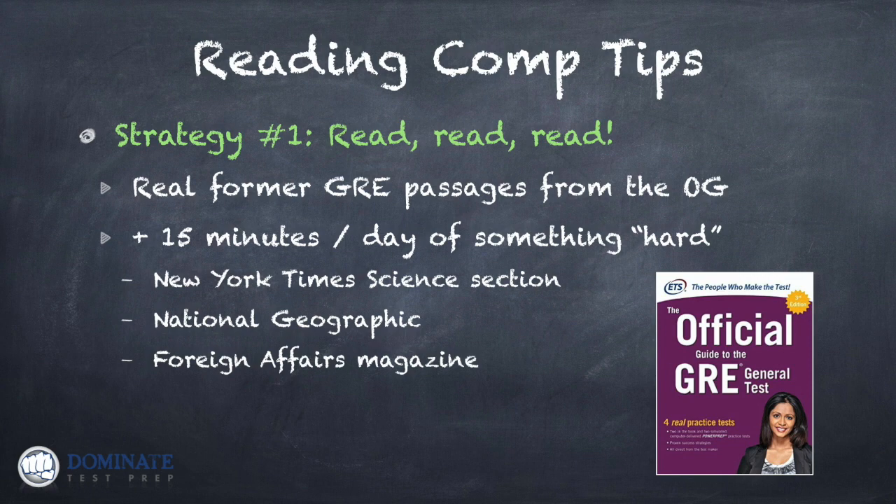I did an interview on my podcast with a gentleman who took the GMAT — the GMAT has reading comprehension very similar to what you'll see on the GRE. He increased his score significantly. One thing he said that really helped him on the verbal section was: first thing in the morning, as soon as he woke up, he read the New York Times science section for 15 minutes every day between when he started studying and when he took the GMAT.